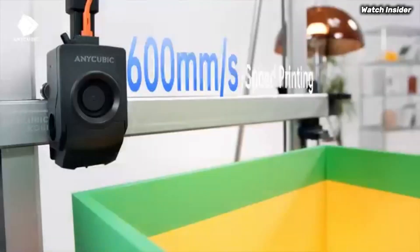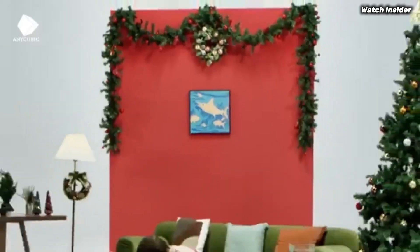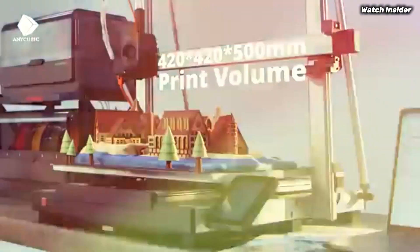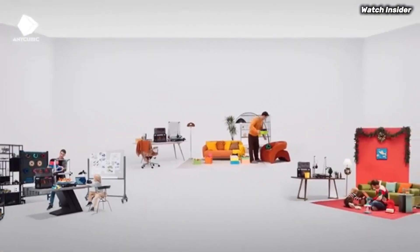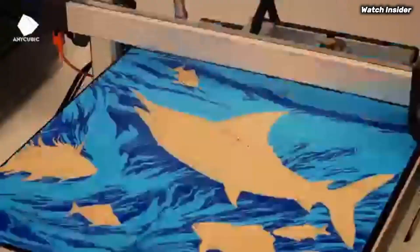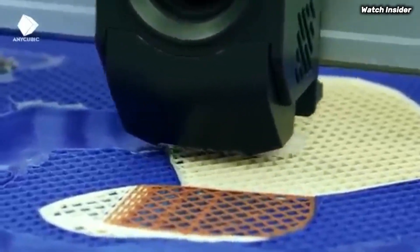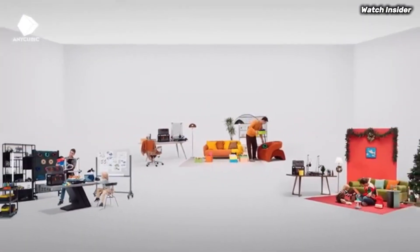Print quality is where the Cobra 3 truly excels. With a maximum resolution of 0.5mm, the details in your prints come out crisp and clear. The printer handles a variety of filament types with ease, including PLA, ABS, and PETG, providing flexibility for any project. During our testing, we found that the Cobra 3 consistently produced accurate and high-quality prints with minimal stringing or artifacts. Another remarkable aspect of the Cobra 3 Combo is its large build volume, which allows for bigger projects without sacrificing detail. The heated print bed also ensures better adhesion, reducing the chances of warping during the printing process.